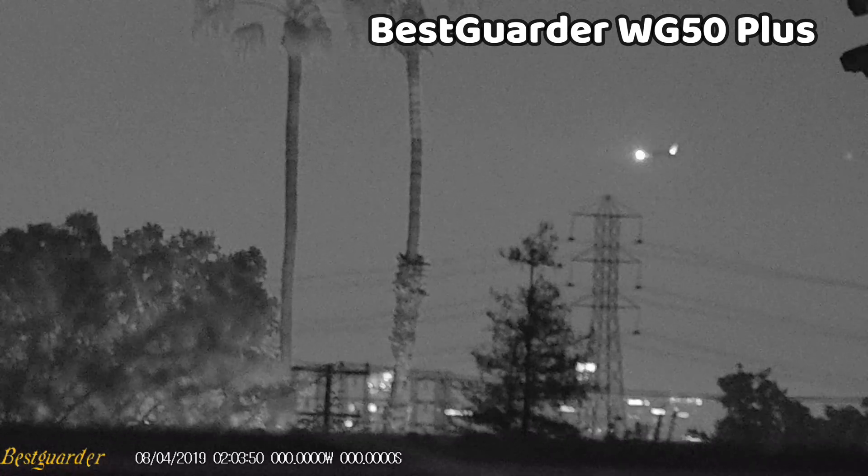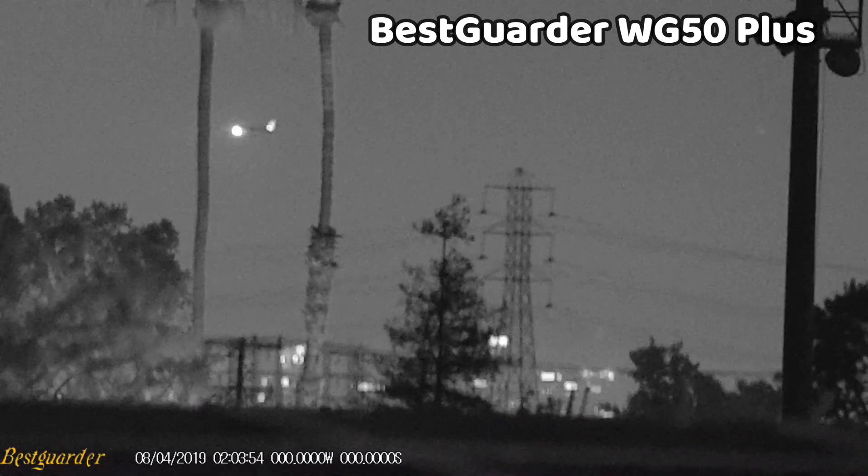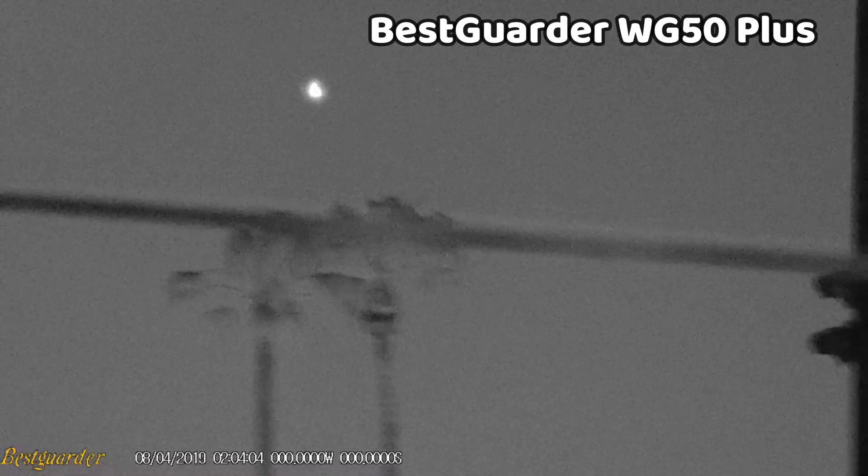The device most comparable to the Luna Optics that I have is actually a monocular — the BestGuarder WG50 Plus — which is more of a budget-end device. If you want to check out footage from that one, you can see my night vision monocular comparison video linked below.